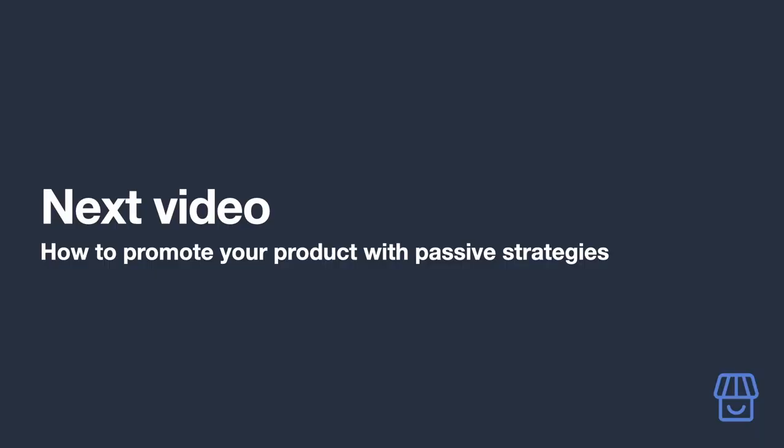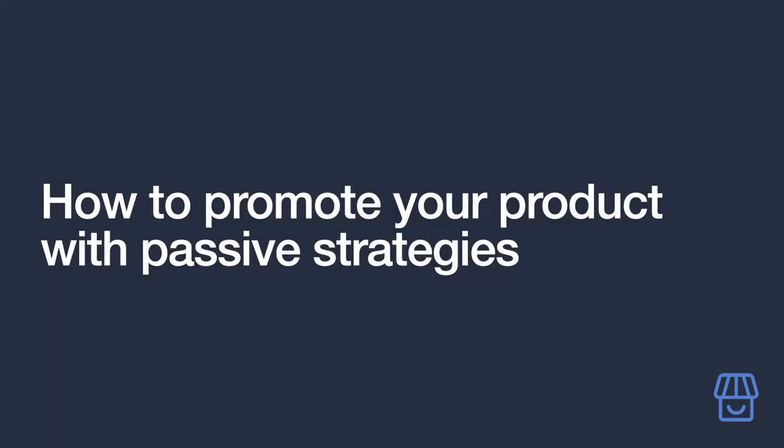You now have a killer affiliate site that's ready to take on the world. It's been a lot of work to get here, so if you've managed to reach this point you have every reason to be proud. In the final section, we'll take you through all the different approaches to promote your product, including both passive and active promotional strategies.